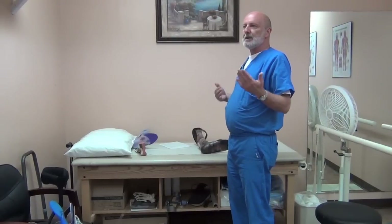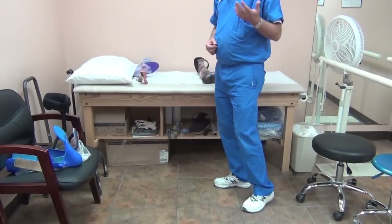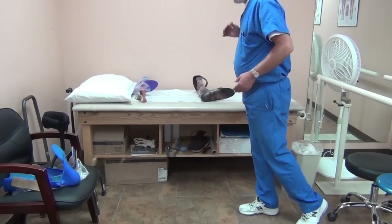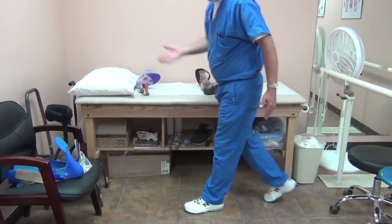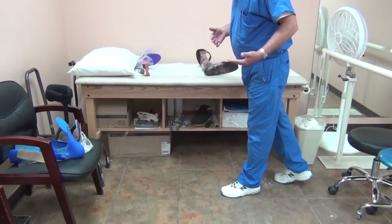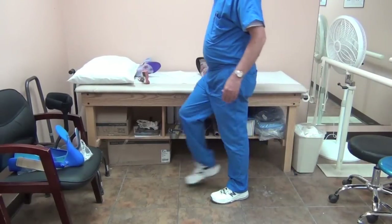In gait you need active dorsiflexion and active plantar flexion. Plantar flexion is the push-off muscle, and typically CMT will progress to the point where you lose those push-off muscles. The plantar flexors create a rigid lever arm from heel-off to toe-off and push-off to accelerate the leg, initiating the swing phase. With weak plantar flexors you get no push-off — the heel doesn't come off the ground before the toe pushes off. The heel comes off as the hip and knee flex to bring it through.